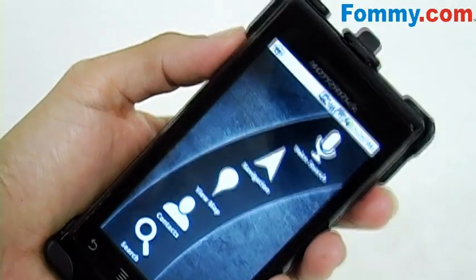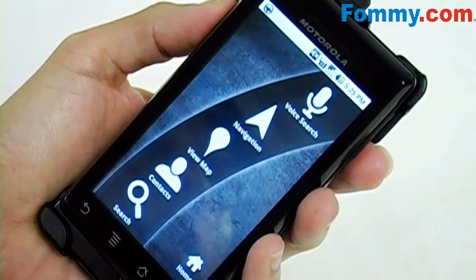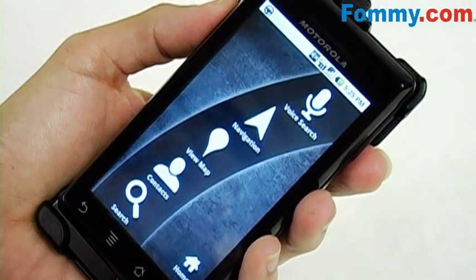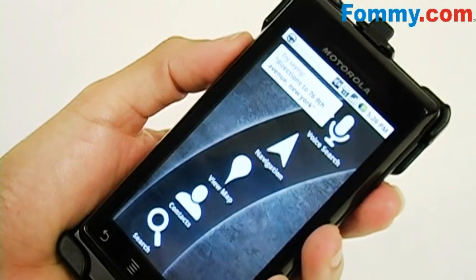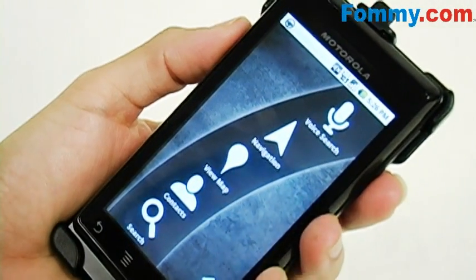This screen here is called car dock mode, which brings up some convenient features when you're driving. You've got voice search, your navigation, maps, contacts, and search. Voice search is a really cool feature when trying to get directions or using the GPS navigation.